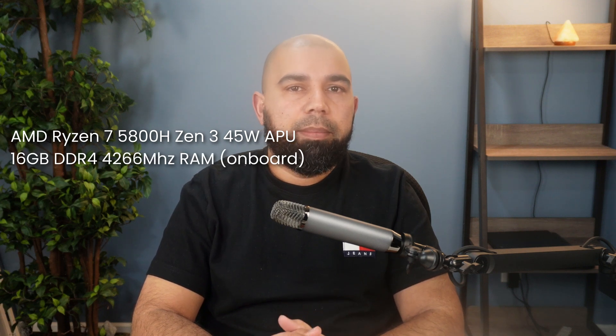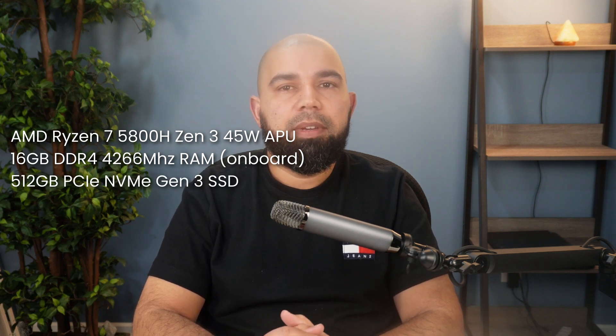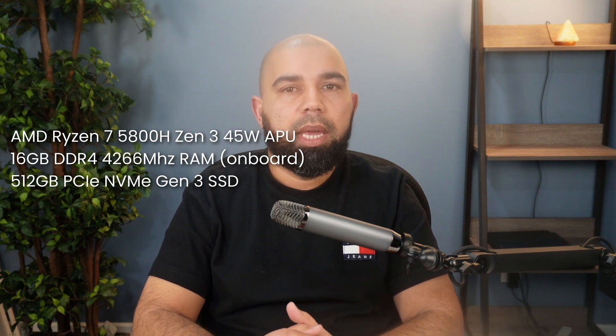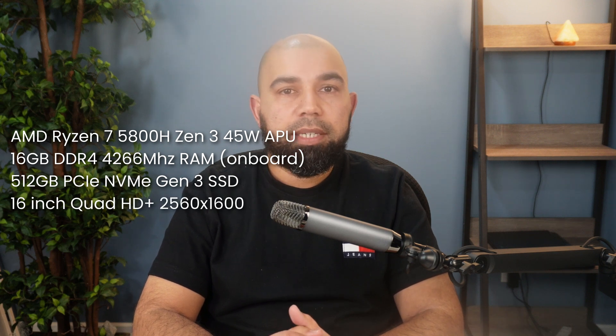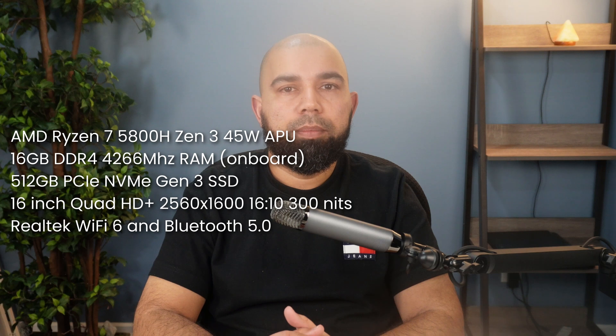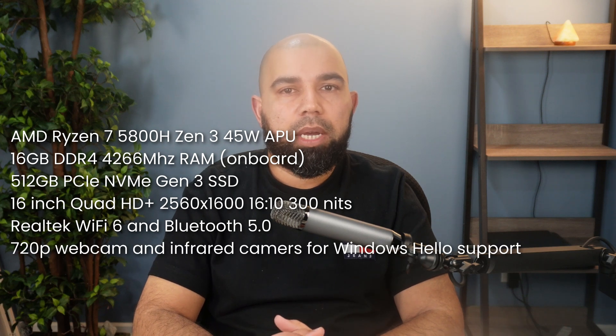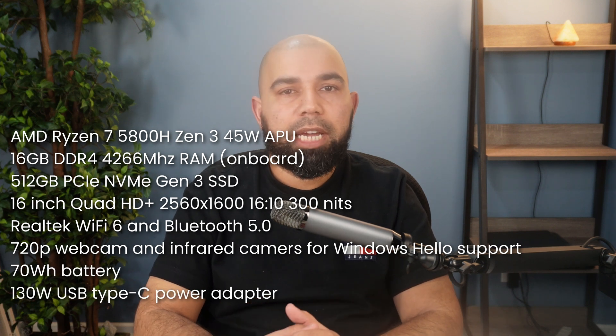AMD Ryzen 7 5800H Zen 3, 45W laptop APU. 16GB of DDR4 4266MHz RAM, soldered and not upgradable. 512GB of PCIe NVMe Gen 3 SSD, which is upgradable. A 16-inch Quad HD+ display at 2560x1600, 16x10 aspect ratio, 300 nits. Realtek Wi-Fi and Bluetooth 5.0, a 720p webcam and Windows IR camera for Windows Hello support. 70Wh battery and a 130W USB Type-C power adapter, all coming in at a weight of 4.4 pounds.